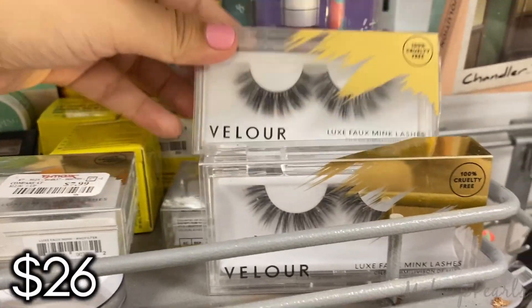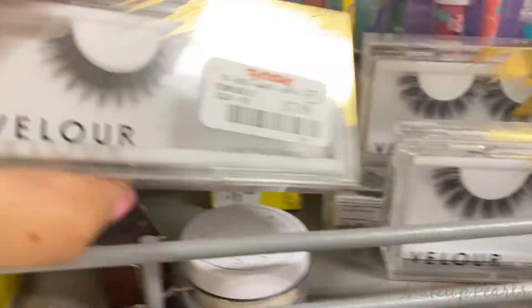$7.99 for the Velour Mink Lashes. It's been a while since I've seen these. I actually really enjoy these a lot.